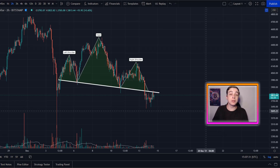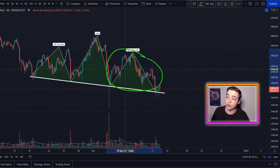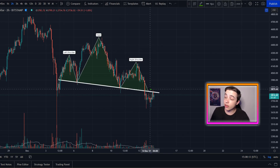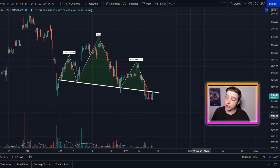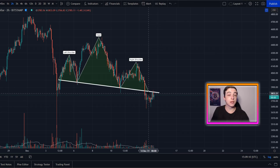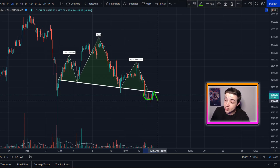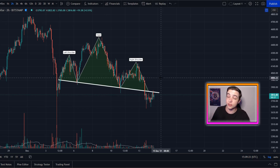Zooming into the two-hour time frame, this is the head and shoulders pattern I mentioned yesterday. This price area is actually the right shoulder for the larger head and shoulders pattern on the four-hour chart. The neckline for this two-hour pattern is coming in at around $3,850. Since yesterday, Ethereum has broken below that neckline, which is technically a short-term bearish signal. Right now we are in the retest phase — Ethereum is retesting that previous neckline as support to potentially flip it into resistance. If we break back above the neckline, this pattern is invalidated on the two-hour time frame.